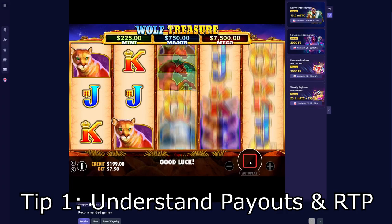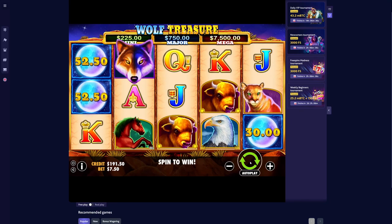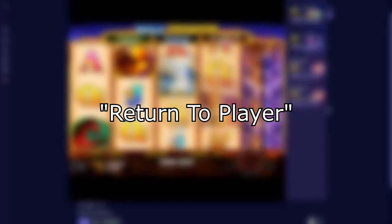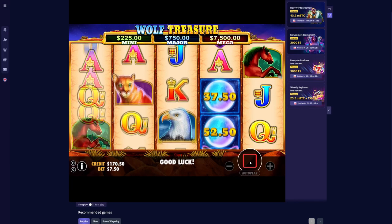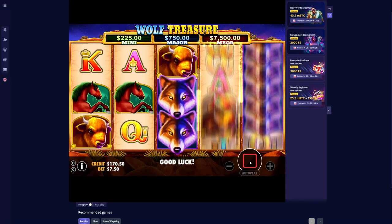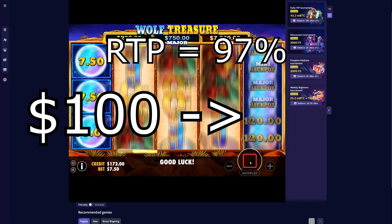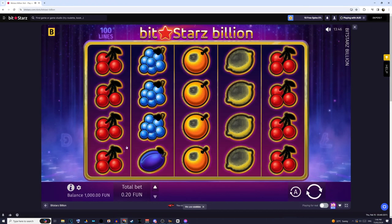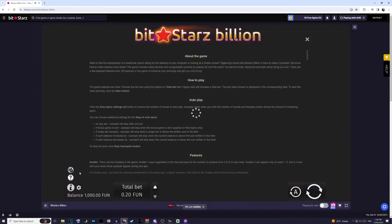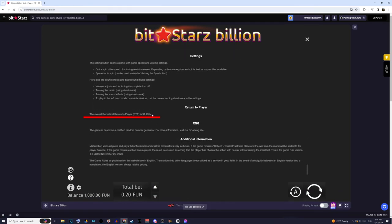Tip number one is understanding the payouts and RTP of each machine. By law, each game is required to advertise their theoretical return to player, or RTP. This number will tell us on average how much we can expect to win from any game. For example, if we choose a game with a 97% RTP, that means on average for every $100 we spend, we can expect to get $97 back. You can generally find these numbers by locating the game's information panel and scrolling down, where you should be able to find a section where the RTP is written. Paying attention to these numbers is key to picking the right games.